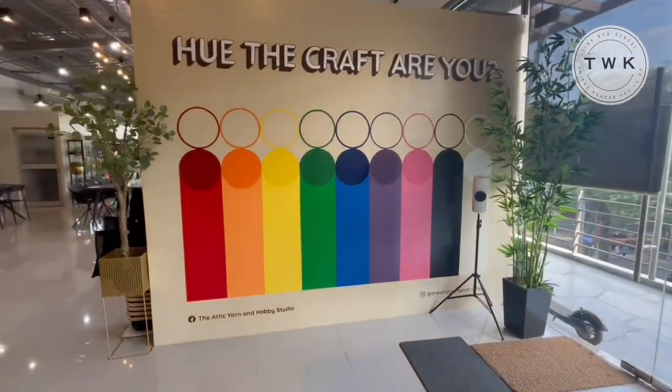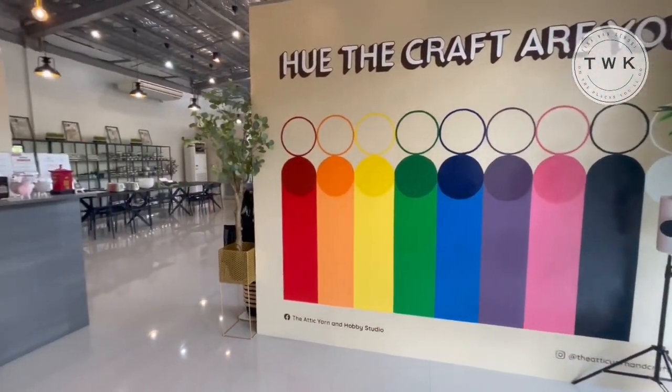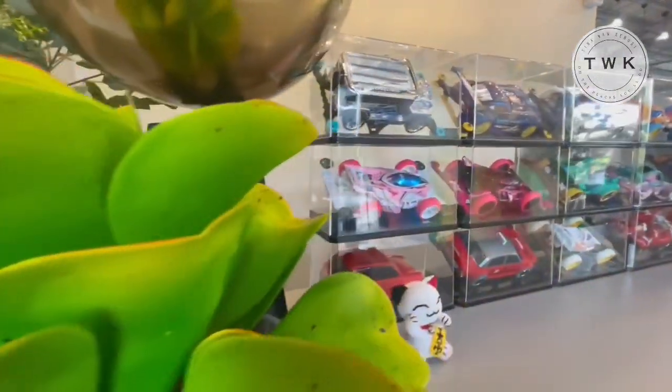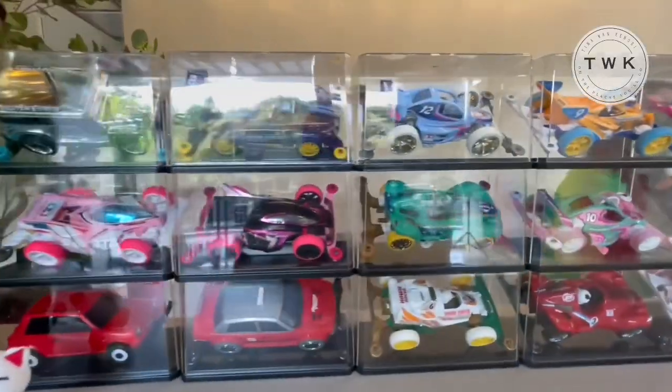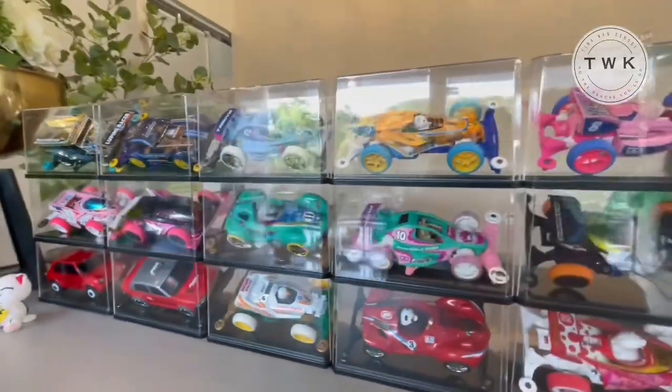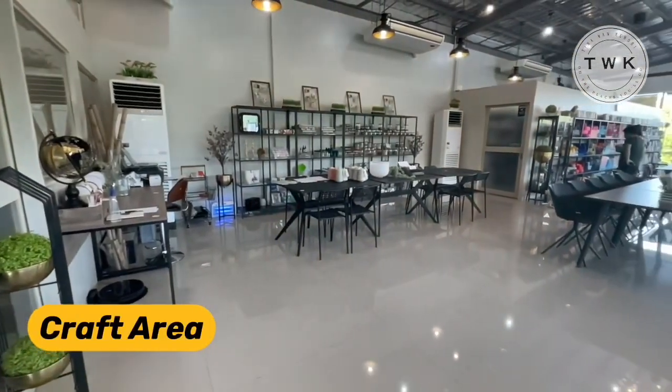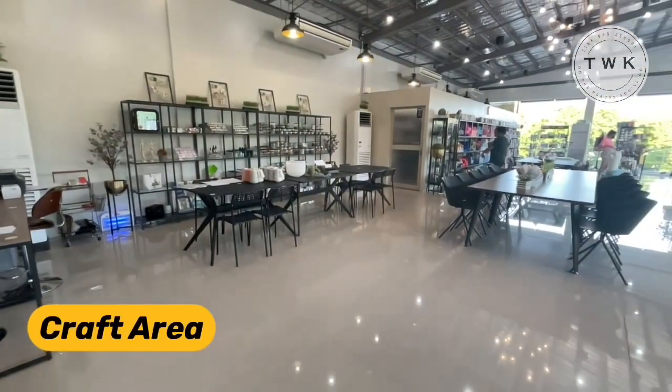Now let's move on to the main craft area. This is where the reception is. You'll be given a time card that you can register for how long you want to stay in the craft space — it's like a library card sort of. They even have a Bundy clock.